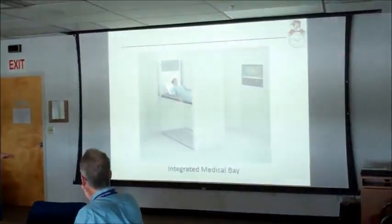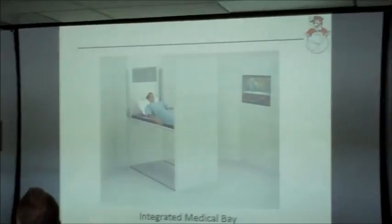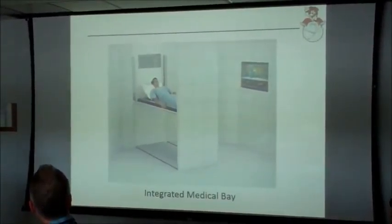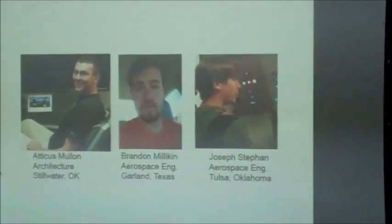My name's Brandon Milliken. I was part of the original team in the fall semester that came up with the Integrated Medical Bay. I'm going to do a recap for those who were there last semester and for those who didn't get to see it — I'll discuss the original concept, how we came up with it, and our goals. The team consists of myself, Alex Garrison, Alex Smolin, and Joseph Steven.